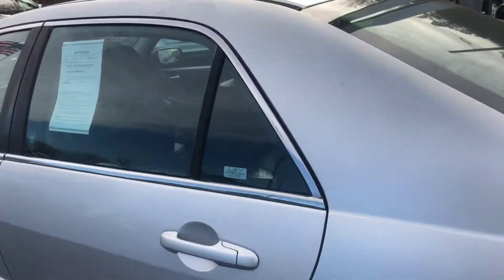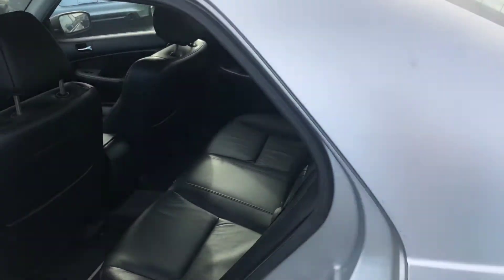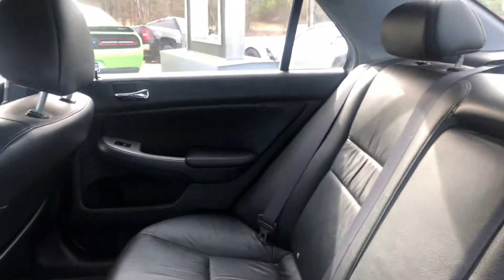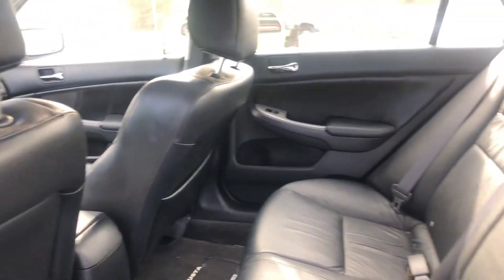I'll go ahead and hop on the inside. Show you a good look at this beautiful jet black leather interior. As you can see, I have plenty of room in the back.